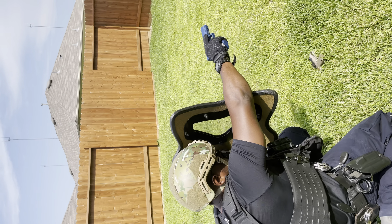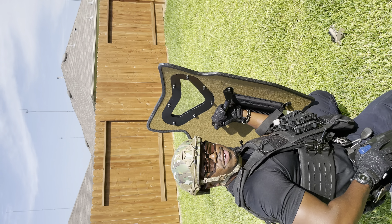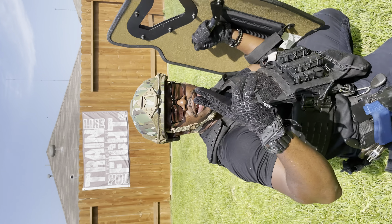So coming out, however I need to use it. It's Tactical Carl. Train like you fight, fight like you train. Let's go.